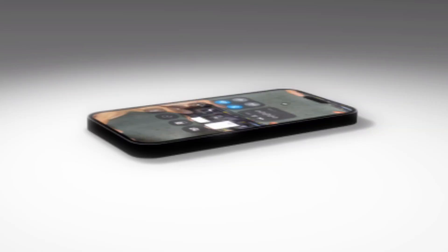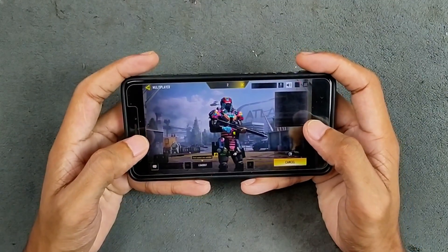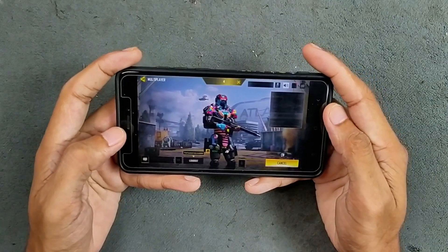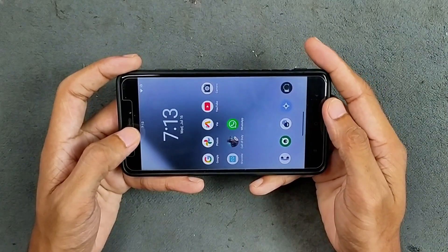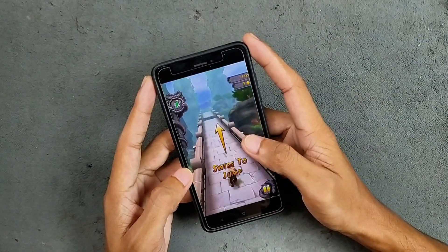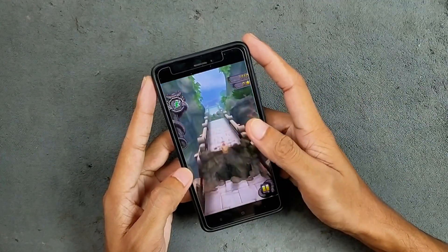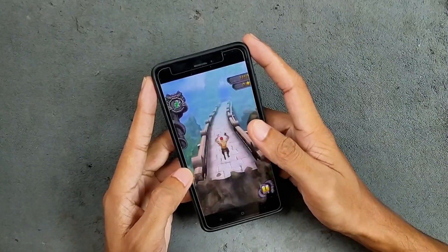In terms of gaming, this is not really a gaming phone and Android 15 is kind of heavy for it. I tried to play Call of Duty but it crashed and I couldn't play. Games like Subway Surf and Temple Run 2 work well, but heavier online games are not going to work.